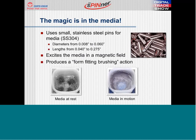The magic in this process is the media, as this slide highlights. The media is very small stainless steel pins. We offer sizes ranging from 8,000 in diameter all the way up to a heavier 60,000 diameter. The size of the media, along with the processing speed of the unit, can affect the aggressiveness of the spinner process. The small size of the media allows deburring in places traditional media simply cannot get to.